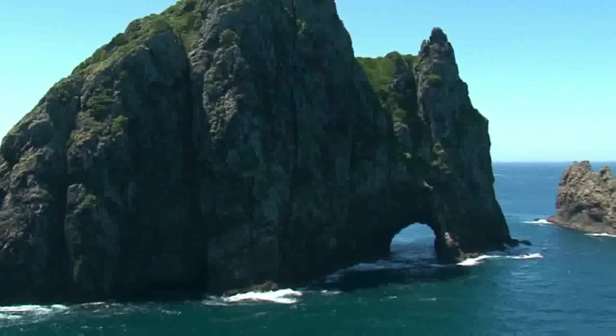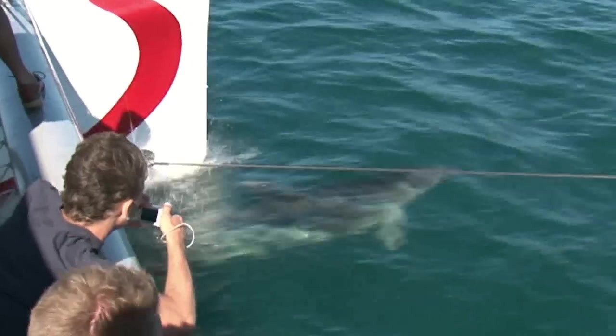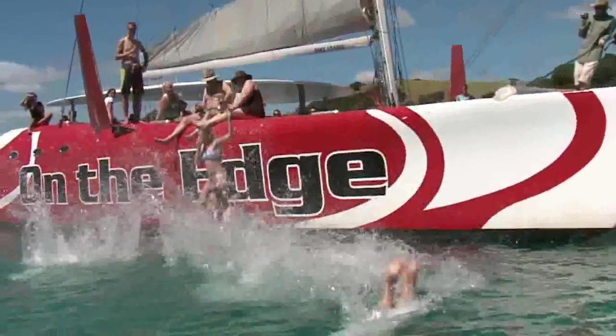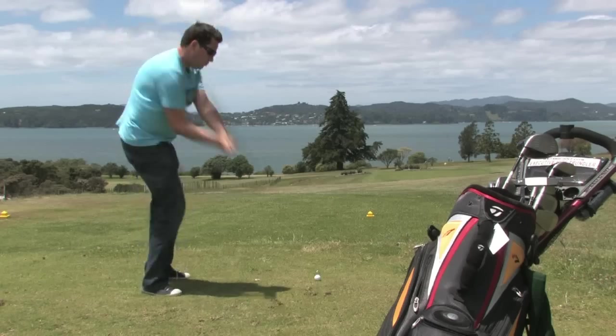Top local adventures include cruising to the Hole in the Rock, finding dolphins and maybe swimming with them, kayak tours, sailing, and numerous other land and water-based activities.